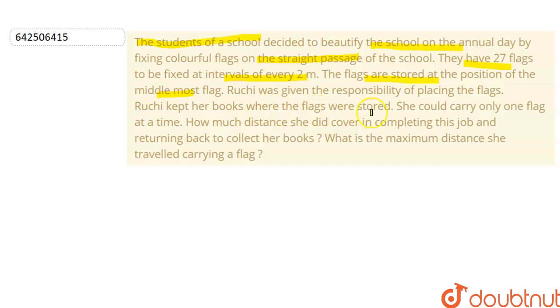Ruchi kept her books where the flags were stored. She could carry only one flag at a time. How much distance did she cover in completing this job and returning back to collect her books? What is the maximum distance that she could travel carrying a flag? It has been given that there are 27 flags that had to be fixed at intervals of every 2 meters, and Ruchi has been given the responsibility.